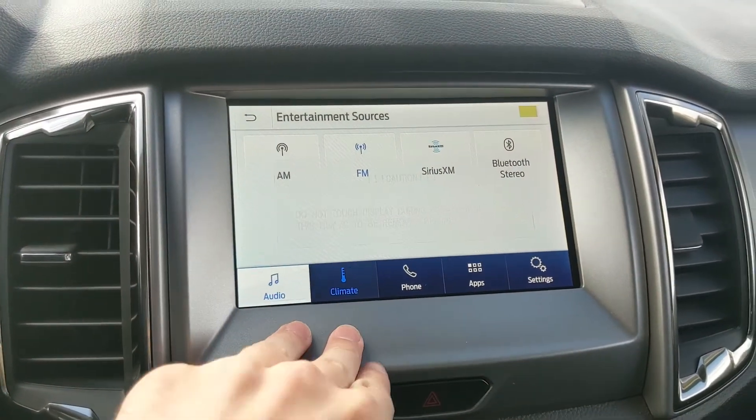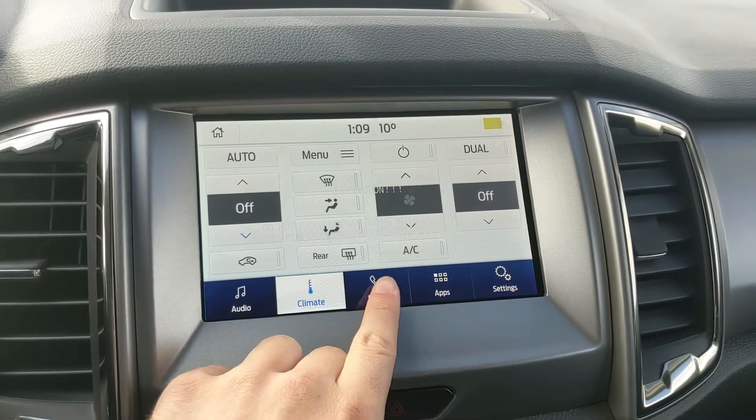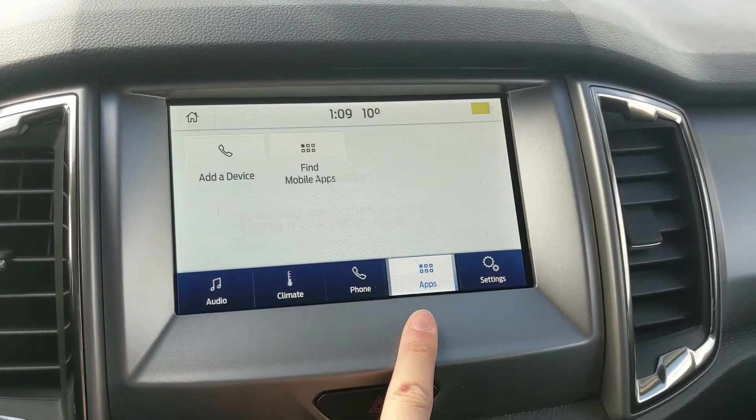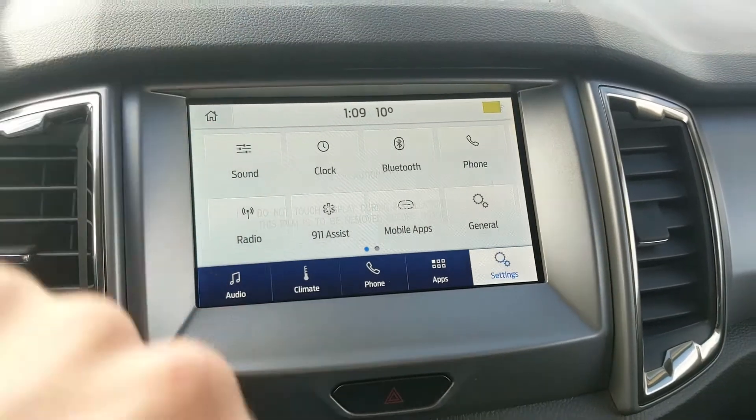Moving on to your center infotainment screen, which is radio, SiriusXM, and Bluetooth capable, so you have options there. You have your digital climate controls with dual-zone front climate to stay comfortable at different temperatures, your Bluetooth phone controls, whatever apps you may have installed, and settings for your screen.